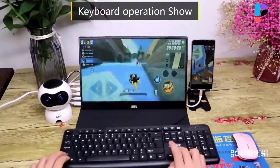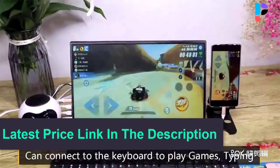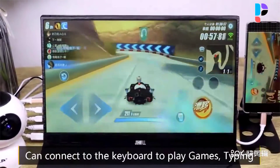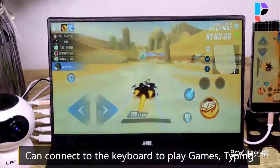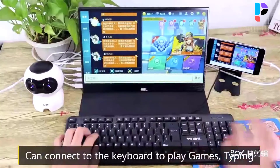Great portability for frequent travelers and business users. The 15.6 inch portable HDMI gaming monitor uses USB-C technology — two USB-C interfaces, one for power and the other for data and audio transmission. Compatible with various devices such as laptop, mini PC, Mac Mini, MacBook, Surface Book, and Raspberry Pi.